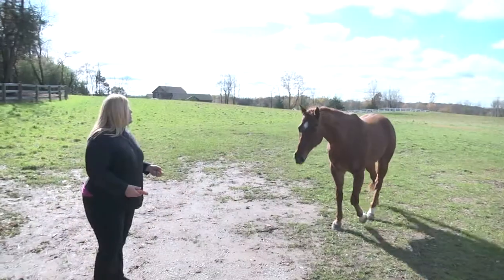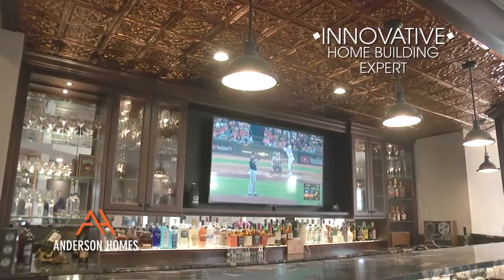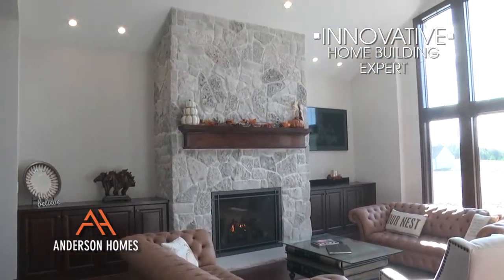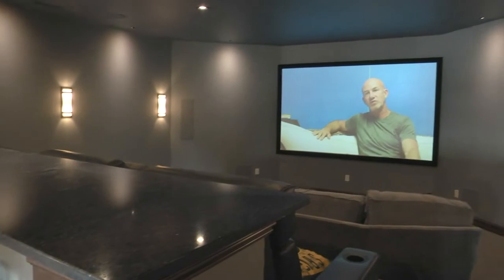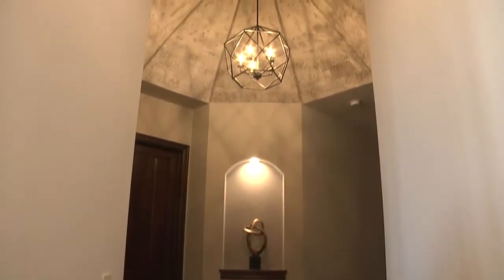When we were looking for a builder, we were looking for somebody that would capture our vision. We bought this property to bring our horses home to, and when we were designing the process, it was around our horses — being able to view the pasture and the beautiful barn. We wanted certain things in the house that were great for entertaining. We didn't want to go with a builder that builds too many homes — 30 or more a year — because we didn't feel like we'd have the individual attention. Matt Anderson has a very critical eye when it comes to building, and he picked up on things that we would have never picked up on. He demanded the perfection that we wanted, and that was important to him.